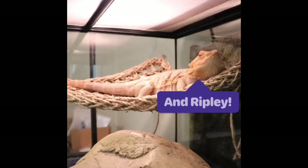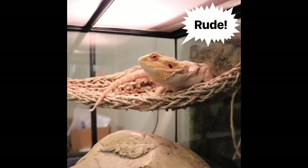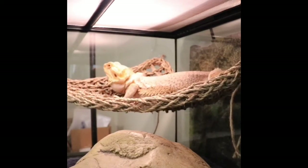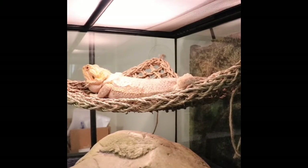Hey everybody, it's Fernando and Ripley! Ripley's a bit cranky right now because he's shedding — his old skin is sloughing off and being replaced with new skin. So basically he's getting a brand new birthday suit. The dead skin will eventually fall off on its own, but I want to give him a little bit of relief.